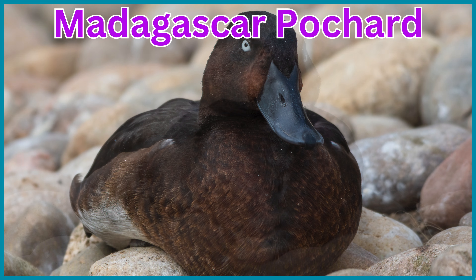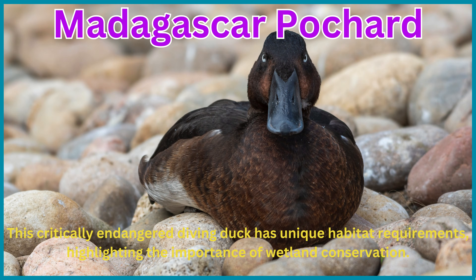Madagascar pochard. This critically endangered diving duck has unique habitat requirements, highlighting the importance of wetland conservation.